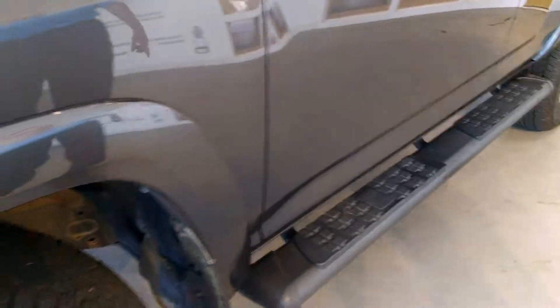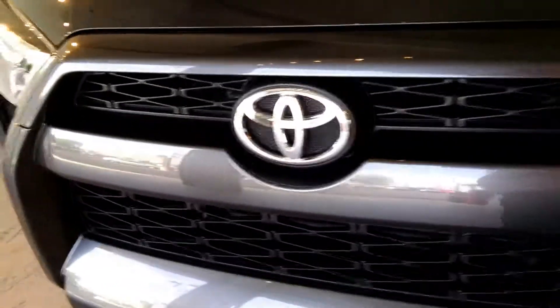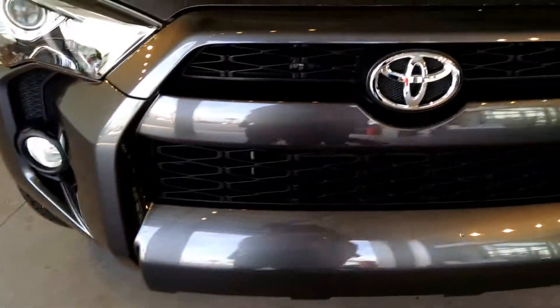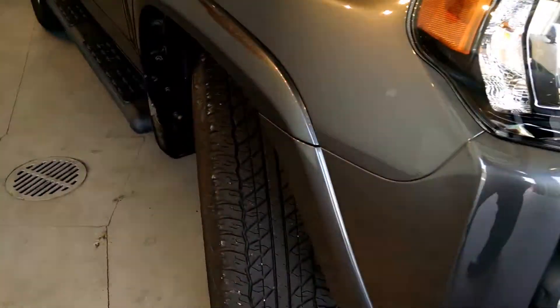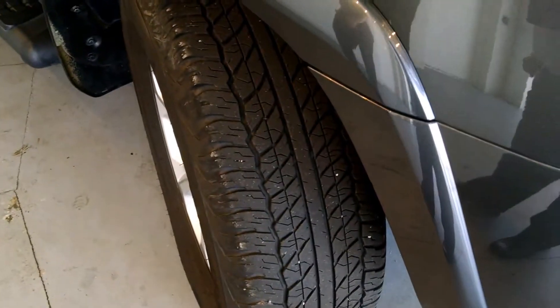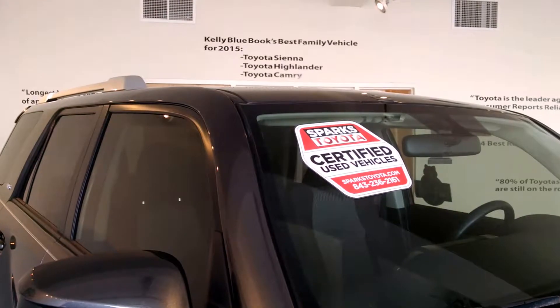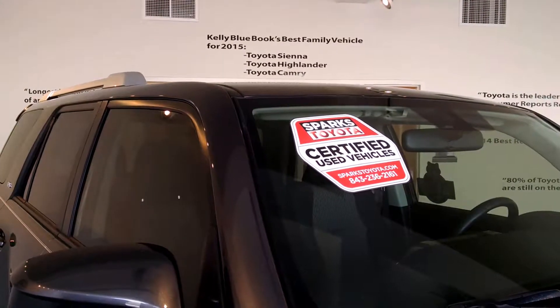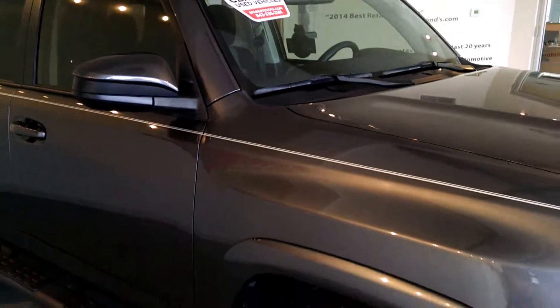This is a one-owner Carfax clean, no accident report vehicle, with black step rails for easy access into the driver's seat. Coming around, you see the very nice aerodynamic display on the hood, good tire tread remaining, and the overall profile is excellent. It comes with a Sparks certified 100,000-mile, 7-year powertrain guarantee.